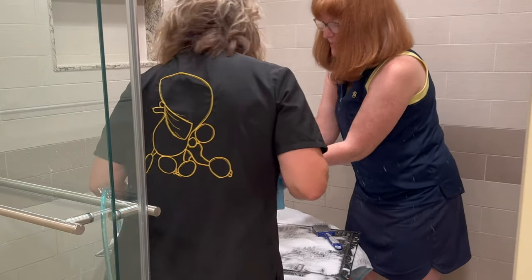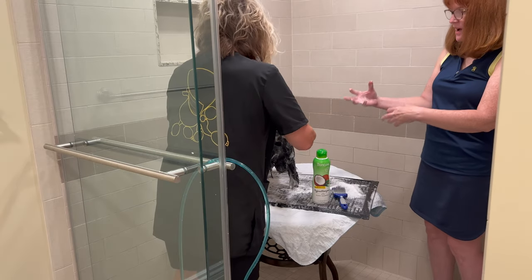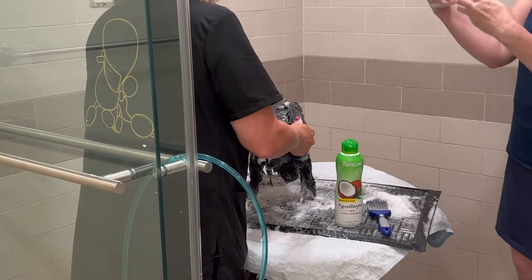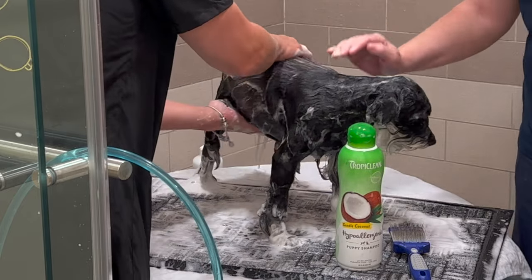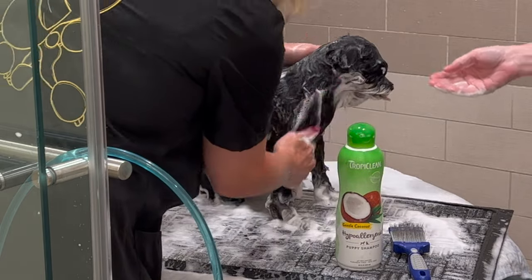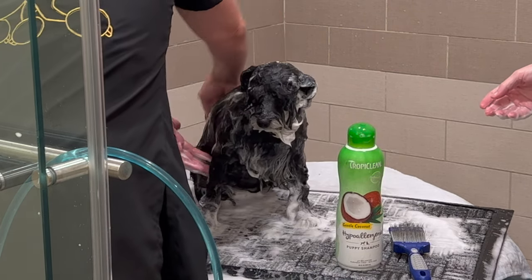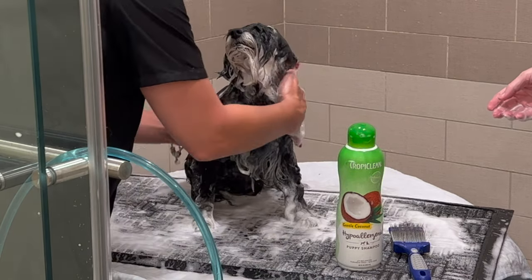You can feel how nice and warm the water is. We're massaging thoroughly, moving over parts multiple times to ensure the soap and lather have gotten deeply into and through the coat. Moving along the hairline, pushing the shampoo down through the coat. It also helps the coat lay flat — so anything you do with the lay of the coat is encouraging it to lay that way, just like blow drying with the lay of the coat.